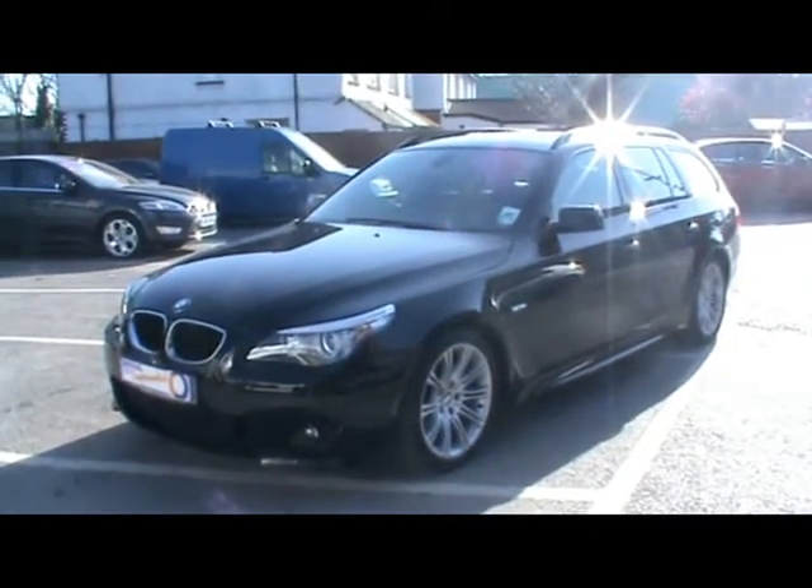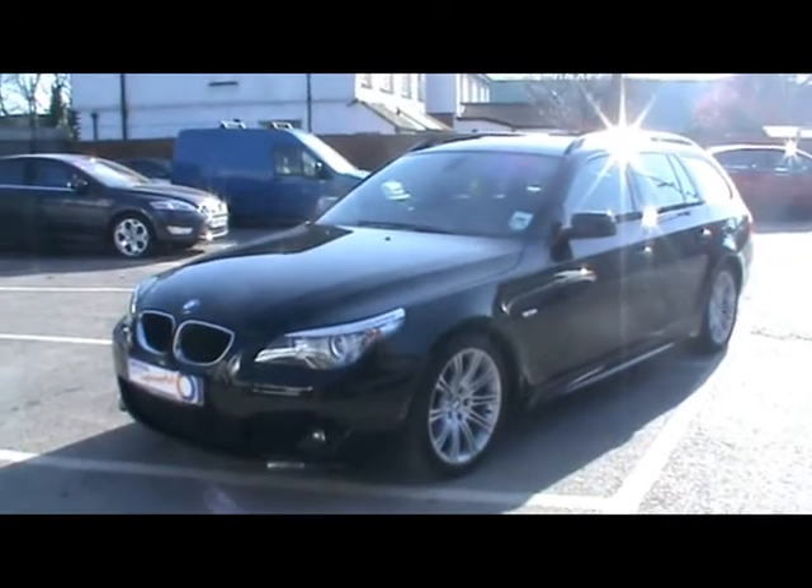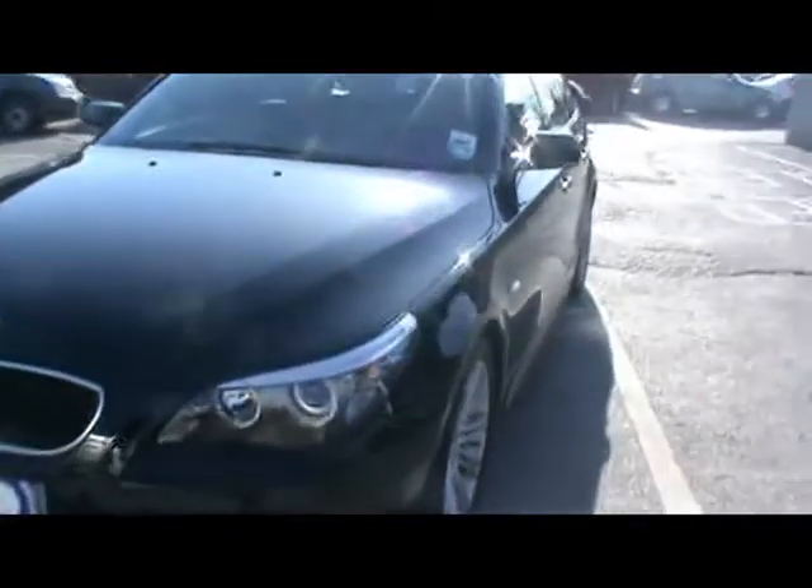Welcome to Imperial Cars. Today we have a BMW 520D to show you on an 09 plate, touring model finished in metallic black. We'll take you around the car so you can get a better idea of the condition and certain features of this vehicle.